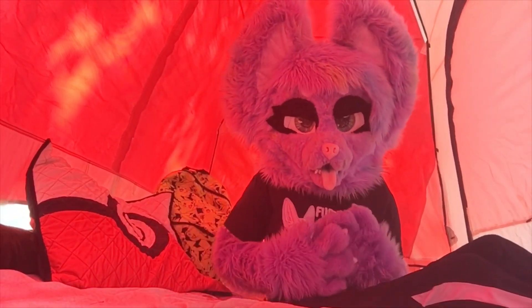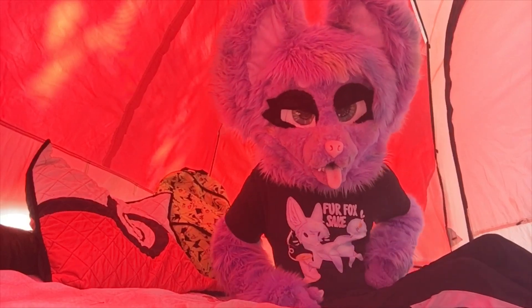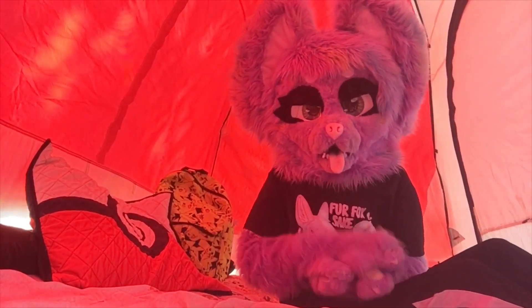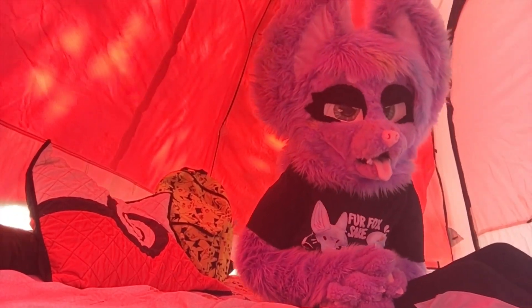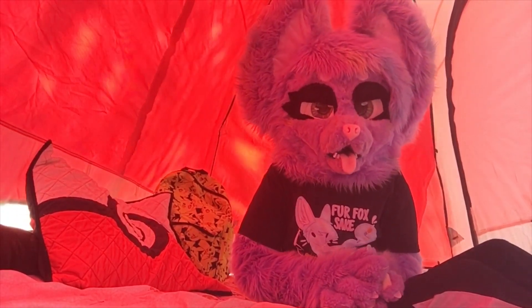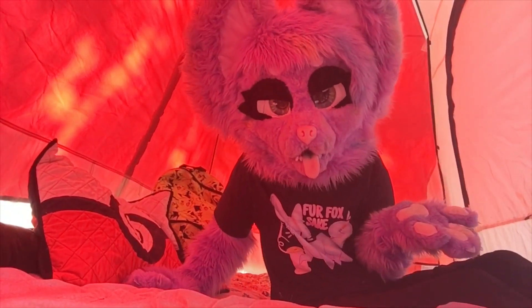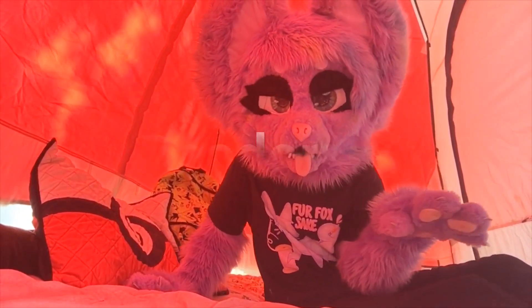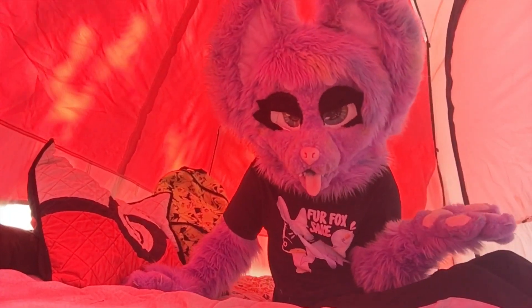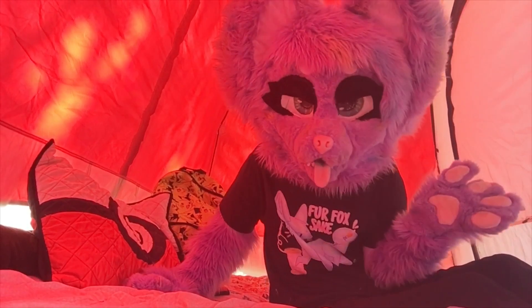Here are the things I would recommend to pack if you plan on bringing your suit on a camping trip. You're gonna want to bring plenty of water, especially if it's summertime. It gets really freaking hot outside, especially in a suit. Bring deodorant, because if you don't have access to a shower, you're gonna make your whole camp offended by the way you smell.